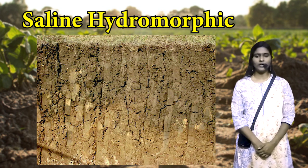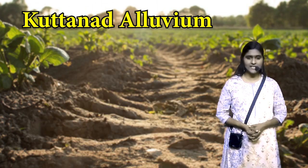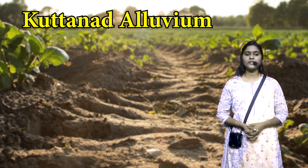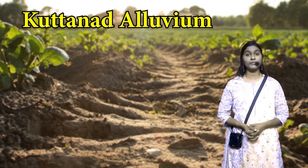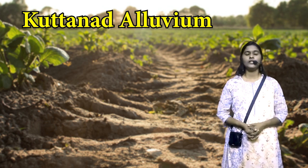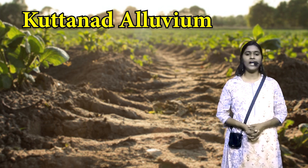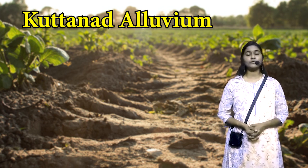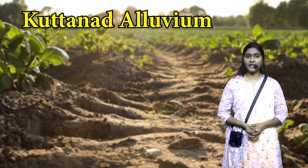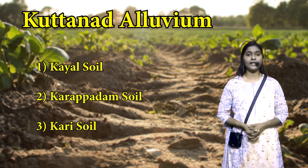Examples of this soil include Pokkali in Ernakulam district and Kaipad in Kannur district. The next type is Kuttanad alluvium, also known as acidic saline soil. This soil is found in Kuttanad, which has an area of 875 square kilometers. Kuttanad is submerged under water for a major portion of the year, mainly found 1-2 meters below mean sea level. It is subject to seasonal intrusion of saline water. During monsoon, rivers bring fresh water; after the northeast monsoon, saline water enters and the entire region becomes saline. Kuttanad soil faces problems like acidity, salinity and hydrological flux. It is identified through three subtypes: Kyal soil, Karapadam soil, and Kari soil.